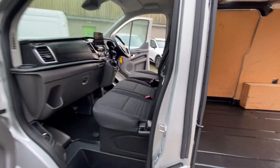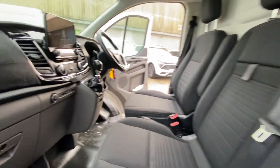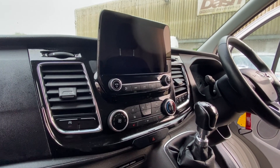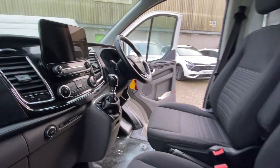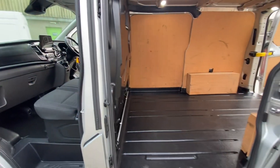Being in Limited spec, you've got three seats in the front and the interior is in very nice condition — a couple of small marks as you'd expect for a used van, but overall very nice. You get the SYNC touchscreen system with Apple CarPlay built in, DAB radio, front and rear parking sensors, and air conditioning.